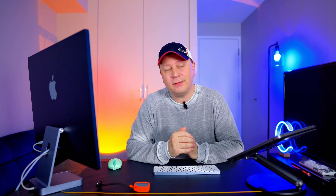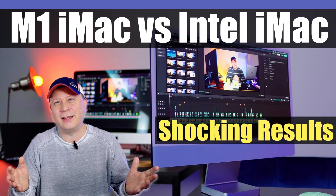So we have a fun test for you today, and I think you're going to be shocked. Welcome back to the channel. We have a fun one today.